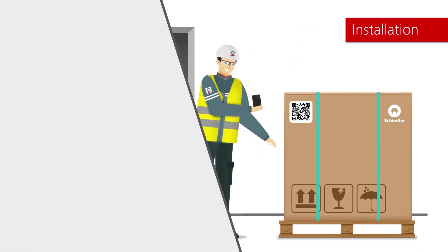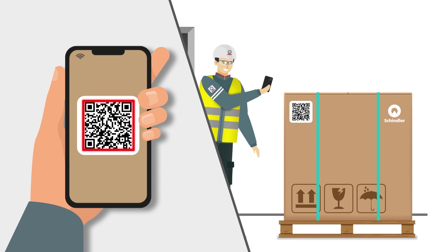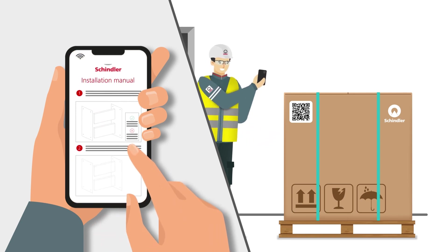When everything arrives on site, the fitter can consult the latest online technical manuals by scanning the QR codes displayed on the delivery boxes.